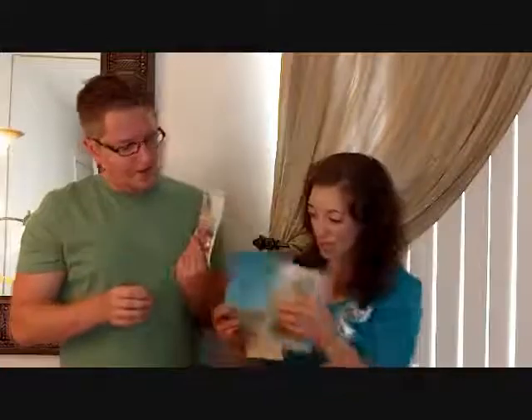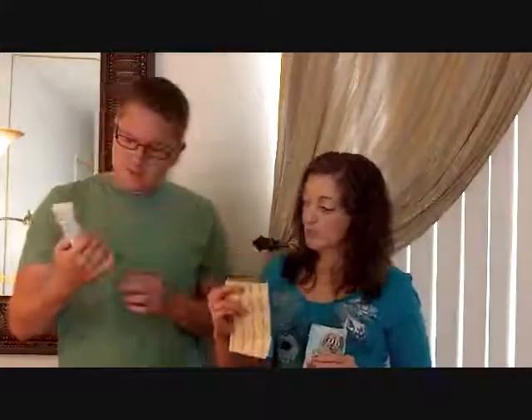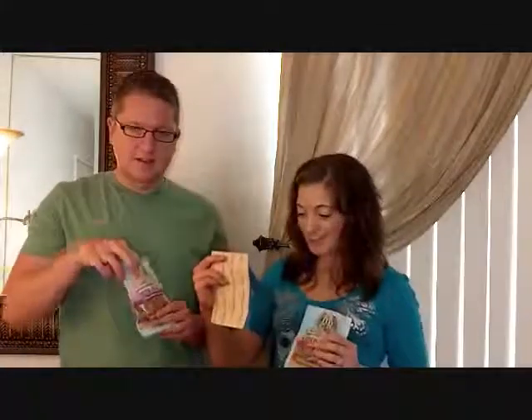This looks more like regular granola — clumped together, almost like homemade granola. The cinnamon raisin is soft, chewy, and tastes just like cinnamon raisin, really good. The triple berry granola — I think I like this one even more. Really good if you like granola. Does it taste like berries? Triple.